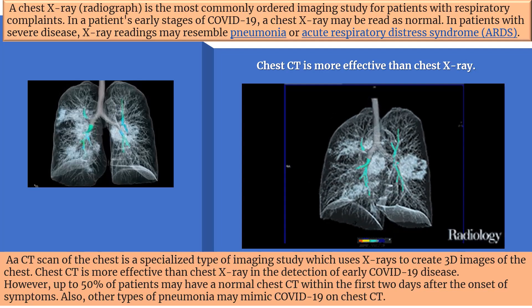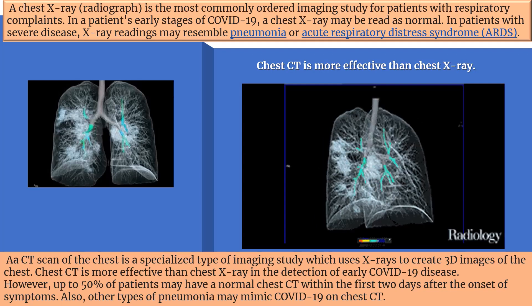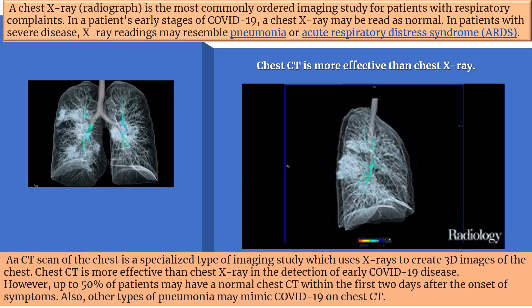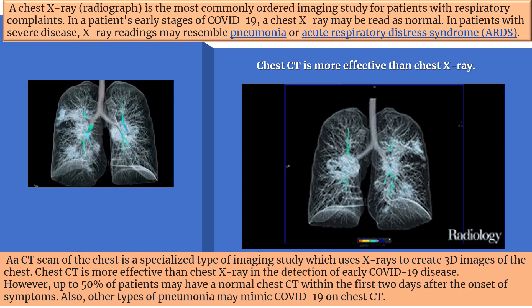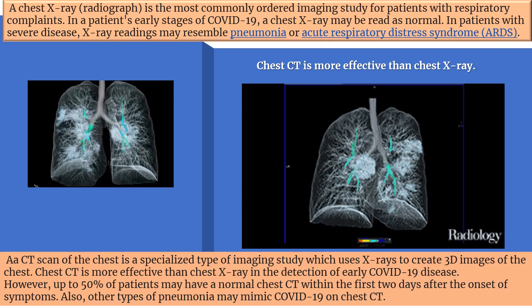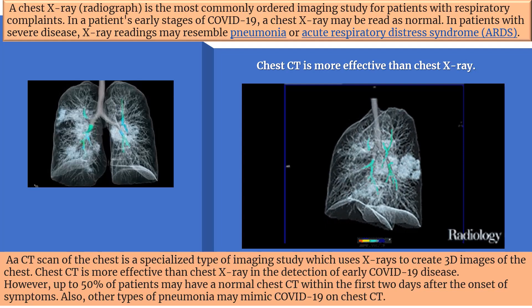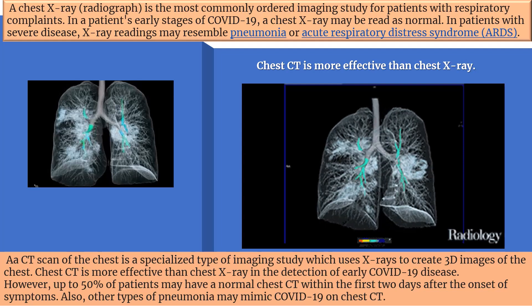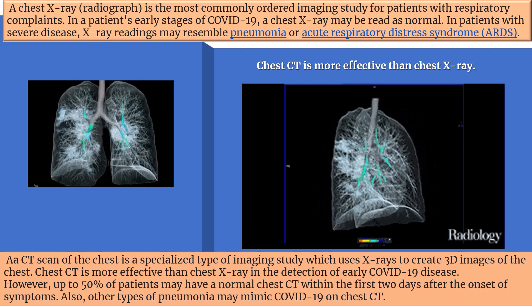A chest CT is more effective than a chest x-ray in the detection of early COVID-19 disease. Of course, a CT scan — especially a 3D CT scan — is much more expensive than a chest x-ray, and you still have the problem that it doesn't show anything for the first few days after the patient gets symptoms.